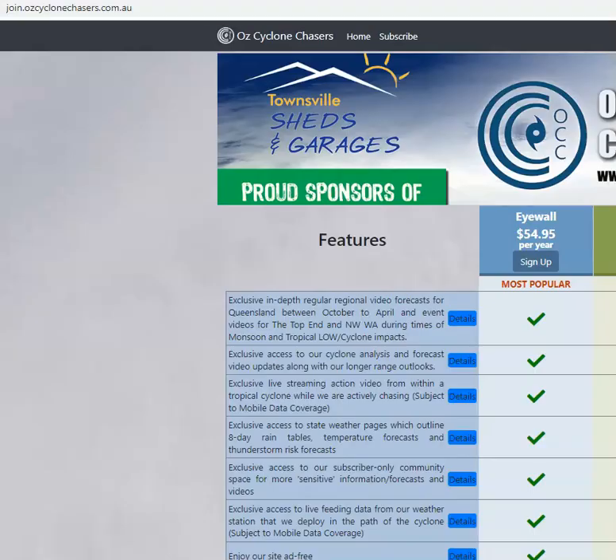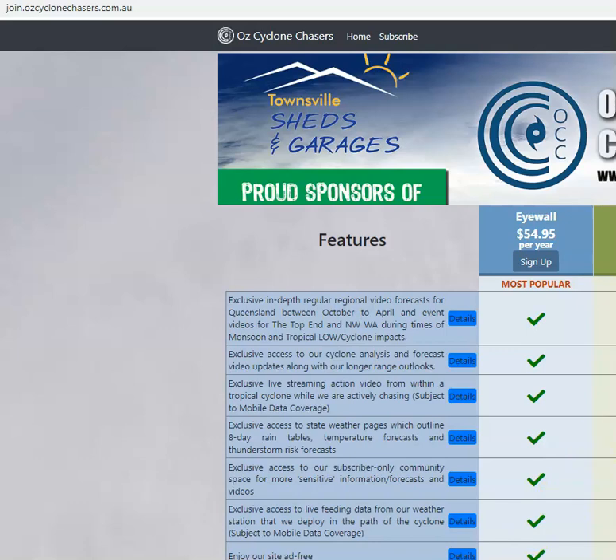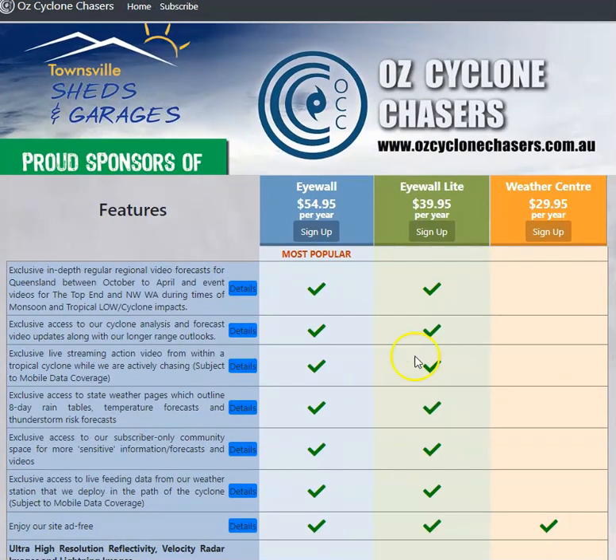The monsoon is coming back towards the end of the week and into the weekend across the far northern parts of Australia. For more details on that, head over to join.auzchasers.com.au and check out our subscription options — we're already talking about it in there. Have a wonderful day, thanks for watching, and I'll talk to you tomorrow.